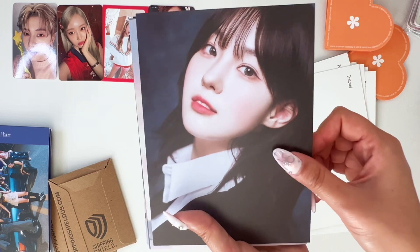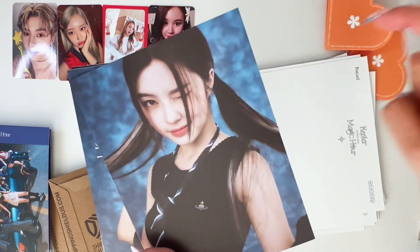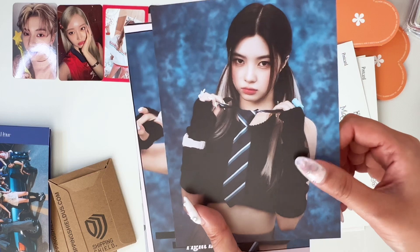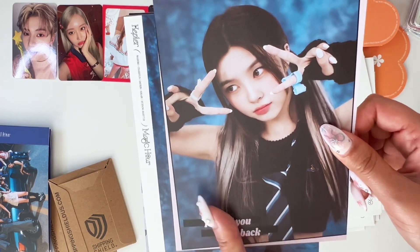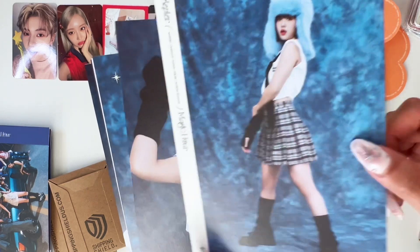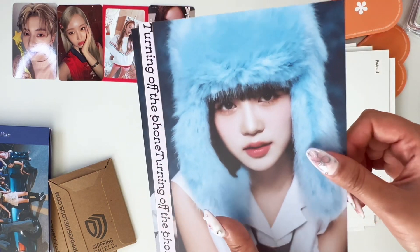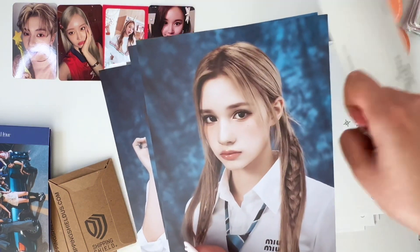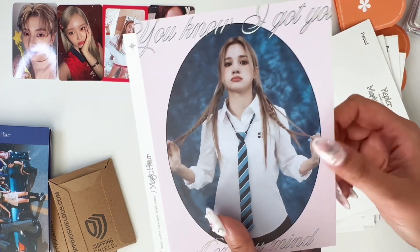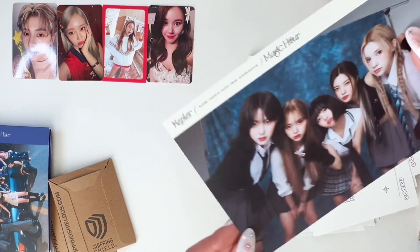So it was just announced that Kep1er is disbanding this year — I believe they said July. So their last album, both Japanese and Korean, will be released within the first half of the year, which is so sad. This is cute — I wonder what she has on her. Oh, it's a bow ring. I love this one — the short hair really suits her. Literally Barbie — the blonde really suits her but now she's a brunette.